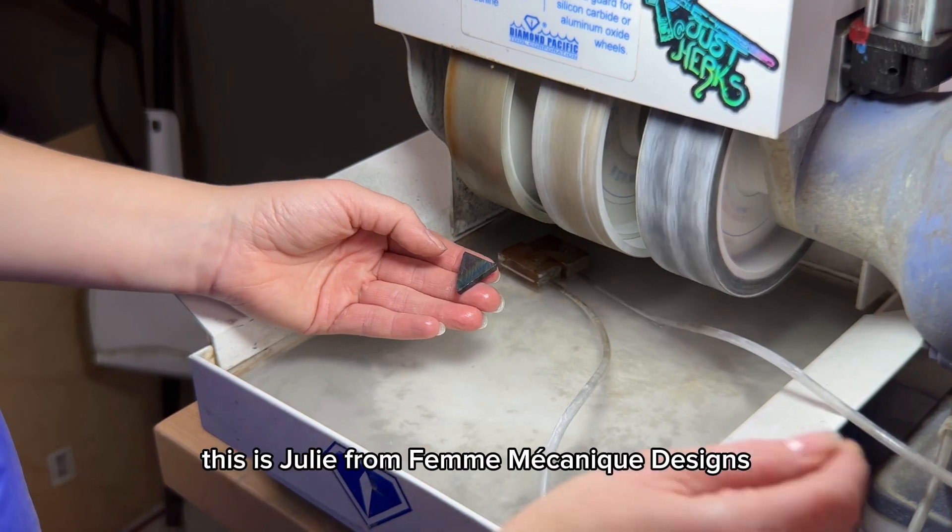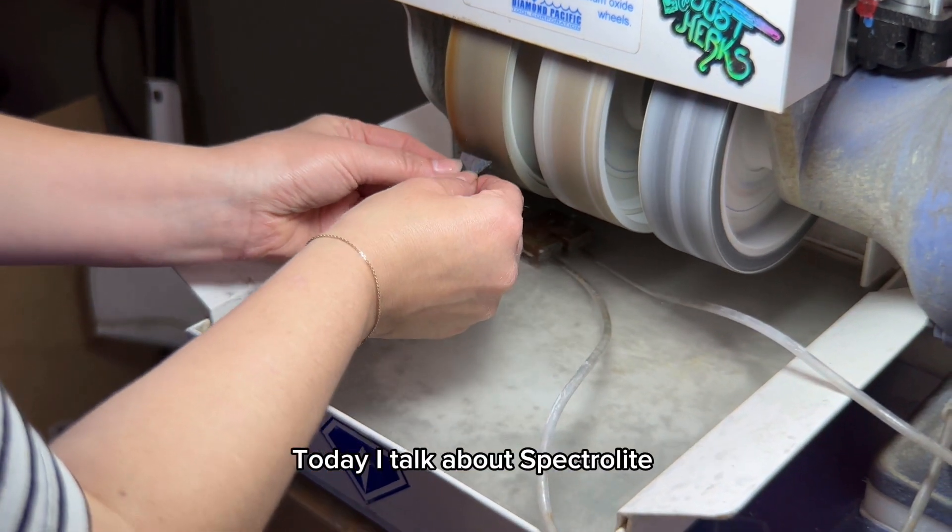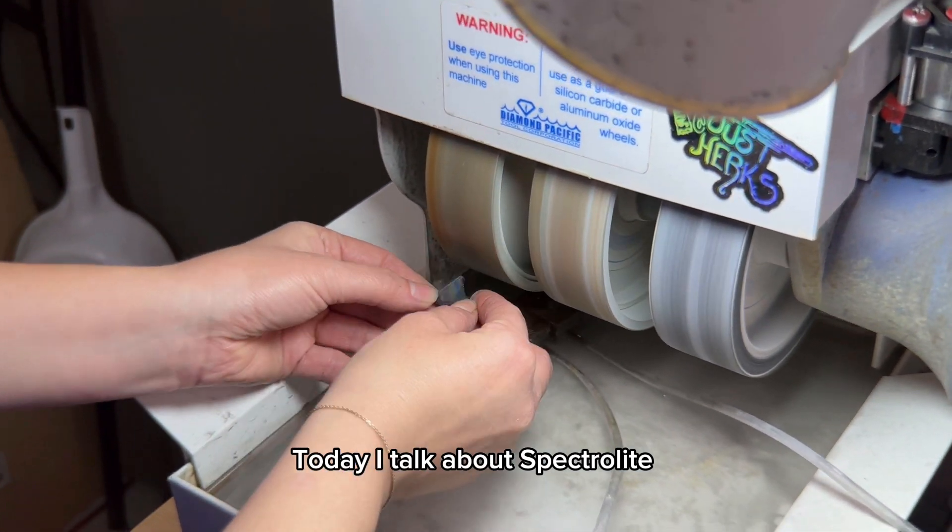Hello everyone, this is Julie from Fammechanic Designs. Today I talk about Spectrolite while I cab.